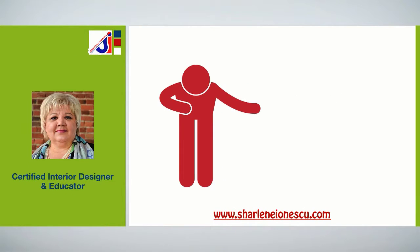I'm Charlene Ionescu and I'm a certified interior designer and educator. Thanks for your time and have a great day!